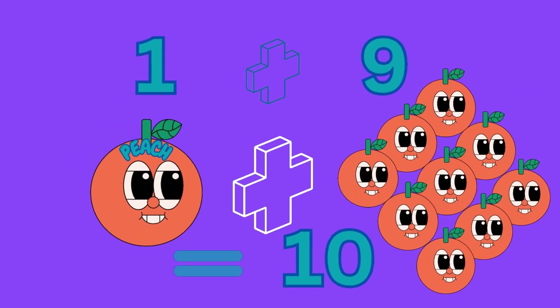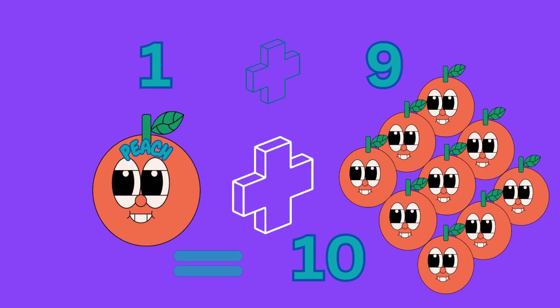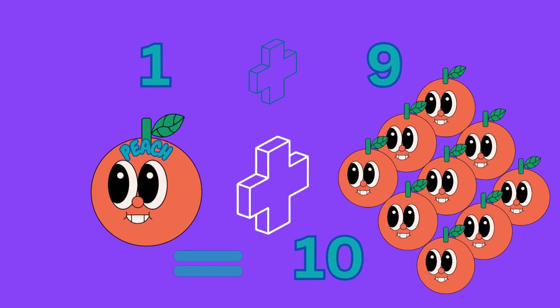One plus nine gives us ten, meaning one peach plus nine peaches gives us ten peaches.